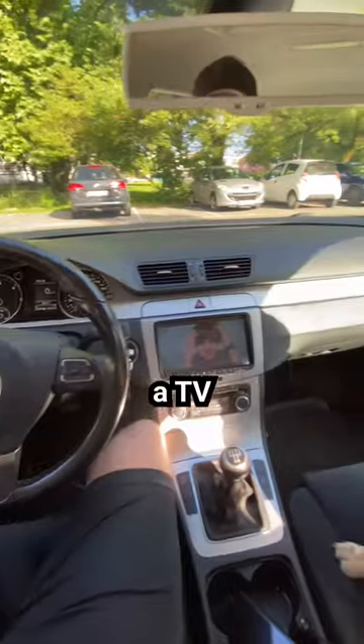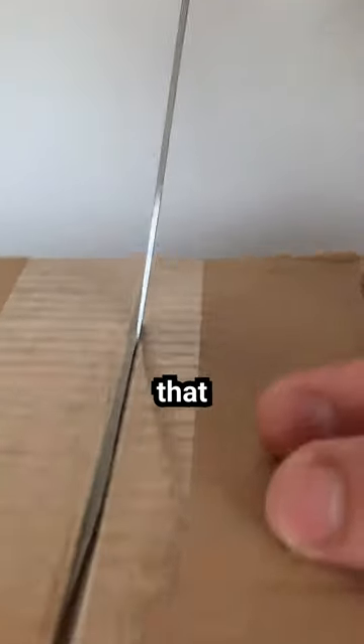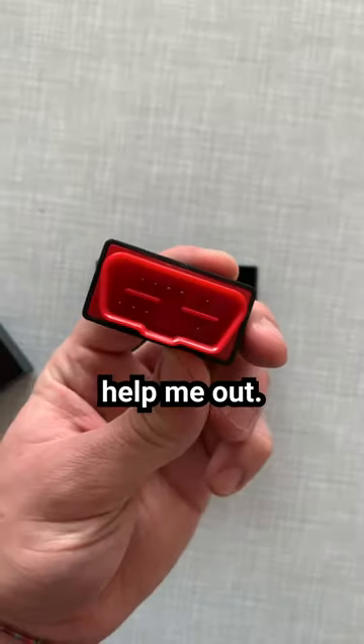My car is really cool. It has a TV and enough space for all my friends, but I've always wanted it to be sportier, which is why I'm really hoping that this thing I found on TikTok can help me out.